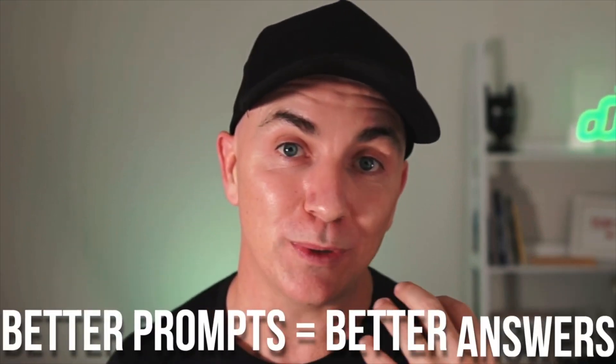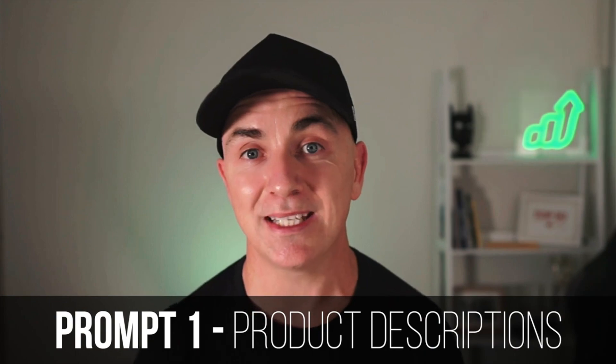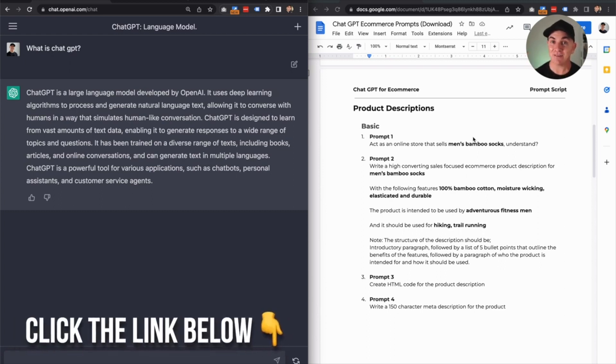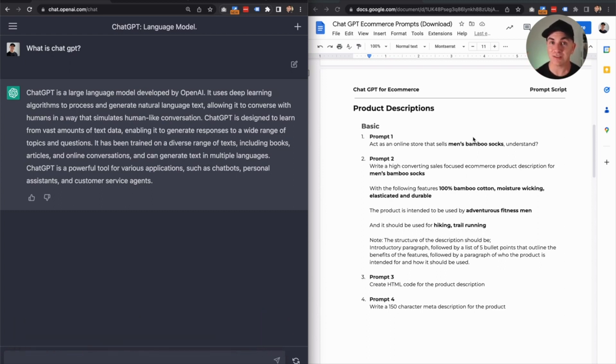All you need to know is that we've got to give it prompts to get answers. The better prompts that we give it, the better answers that we get. The worse prompts that we give it, the worse answers. So that's why today I'm going to take you through how to structure your prompts properly so that you can get the best out of ChatGPT. I'm going to focus specifically on Shopify, so we're going to cover three prompts today. And the first one is using ChatGPT to write product descriptions. I've developed this little ChatGPT cheat sheet — you can grab the link down below.